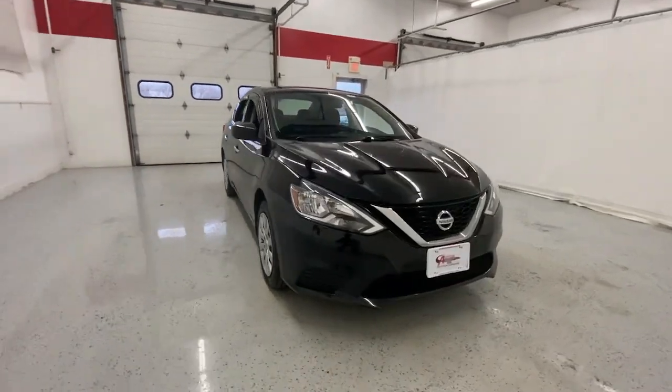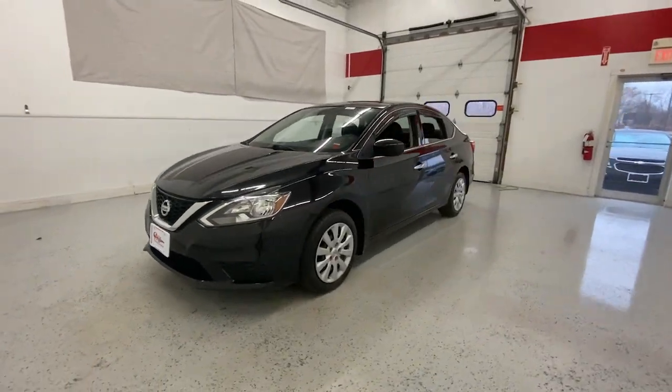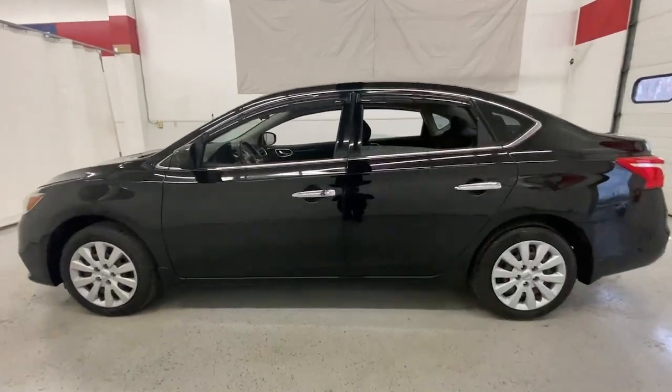Introducing the 2016 Nissan Sentra. With less than 90,000 miles on the odometer, this vehicle stands out from the rest. This roomy Sentra makes your daily drive fun, comfortable, and convenient.